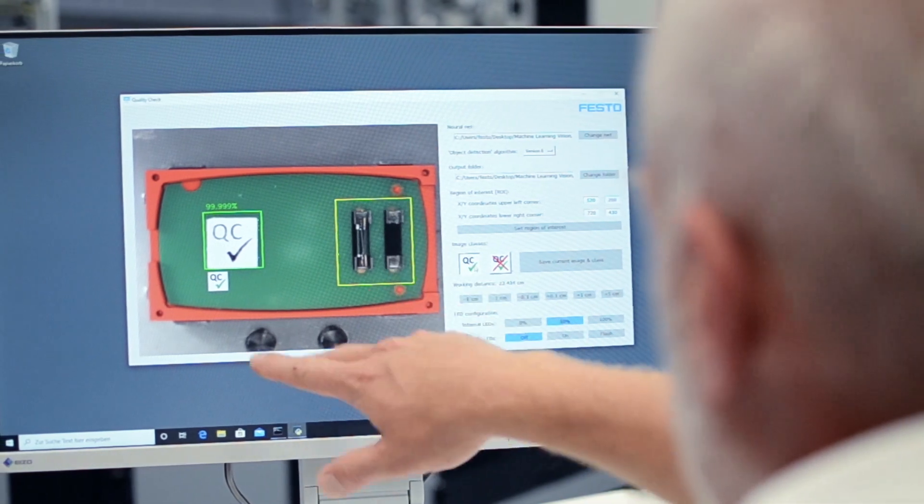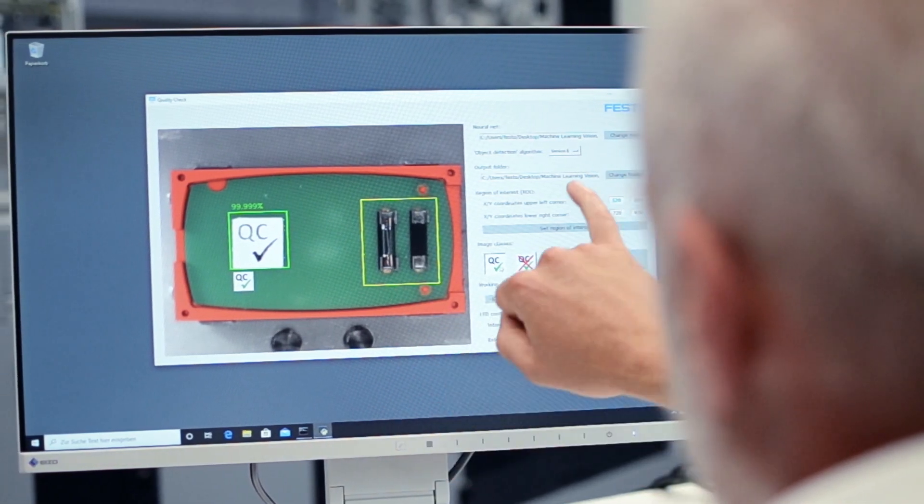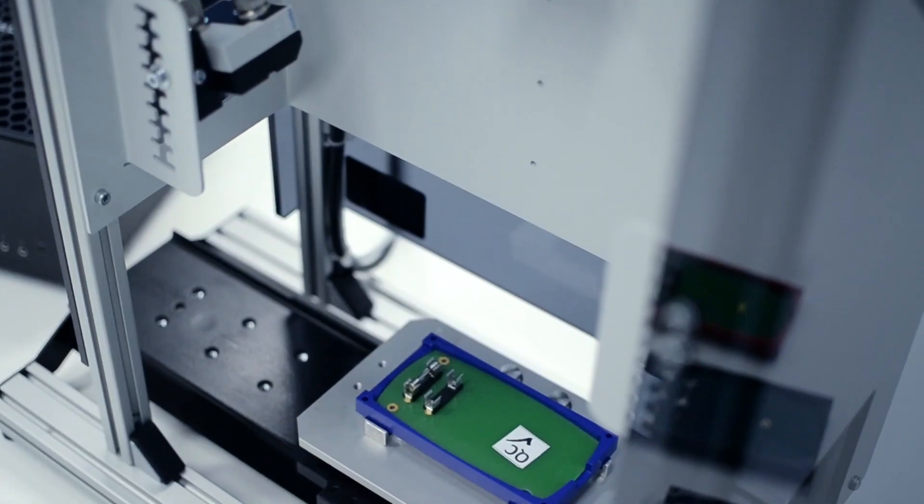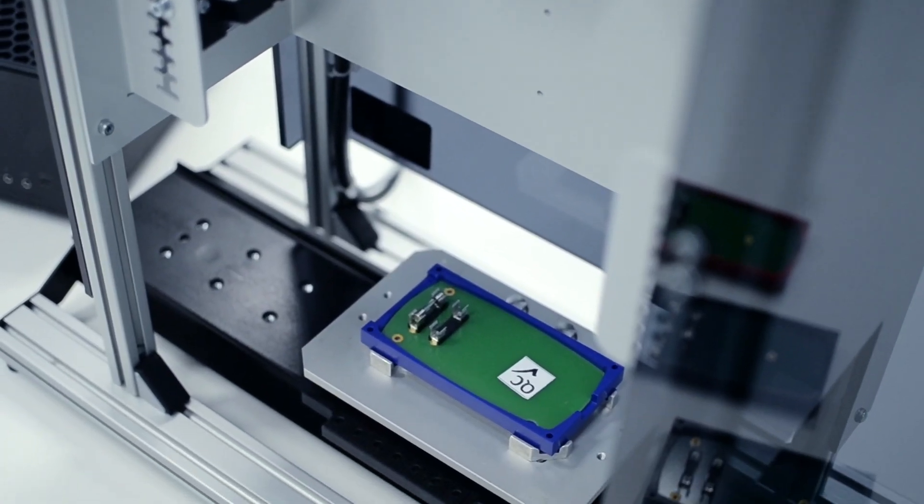For example, the localization and detection of objects is one of the topics. In this task the goal is to locate a certain label within the image, which of course does not always have to be in the same place. Furthermore, if the camera position changes during the experiment too, the task becomes even more challenging.